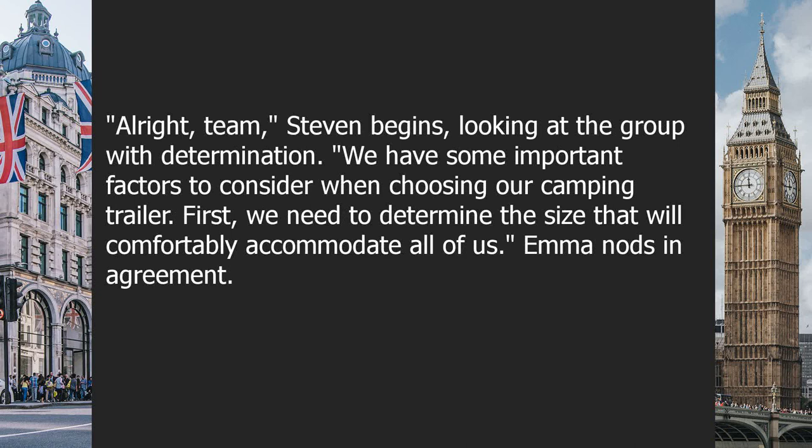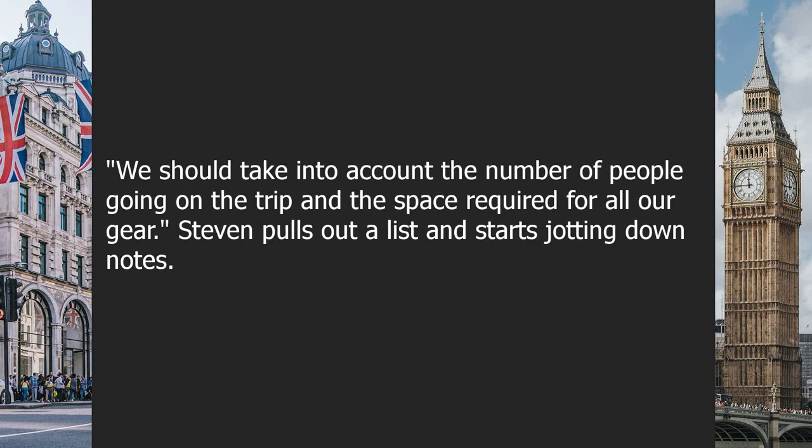Stephen begins looking at the group with determination: 'We have some important factors to consider when choosing our camping trailer. First, we need to determine the size that will comfortably accommodate all of us.' Emma nods in agreement: 'We should take into account the number of people going on the trip and the space required for all our gear.'